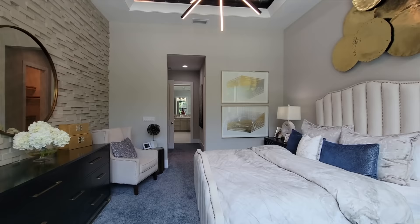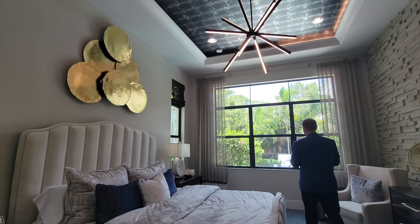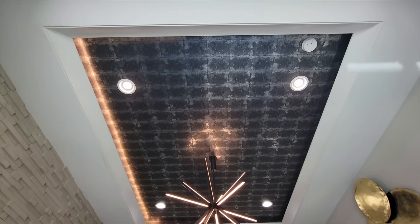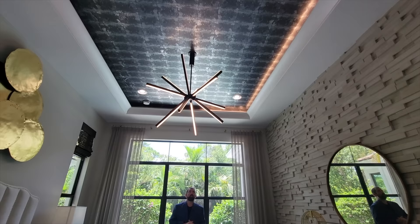So we walk into the actual bedroom. We have the king-size bed with tables on either side, and windows looking out at the beautiful outdoor tropical landscaping with all the palm trees. Over here on my left is an accent wall with bricks going all the way up to the ceiling. The ceiling itself is a tray ceiling with crown molding around it, recessed LED lights, and cool wallpaper with recessed lights in that area as well.